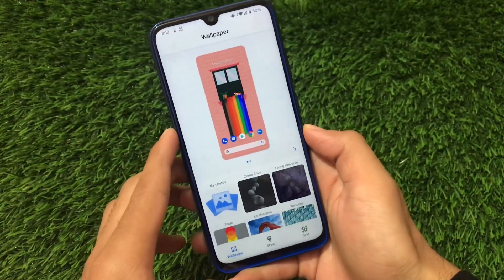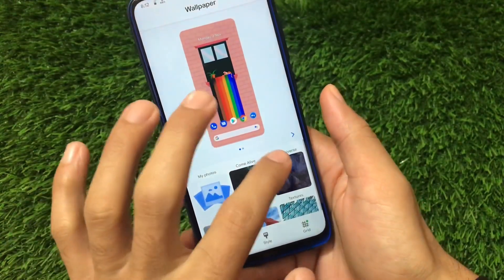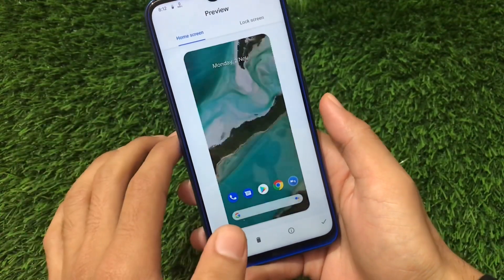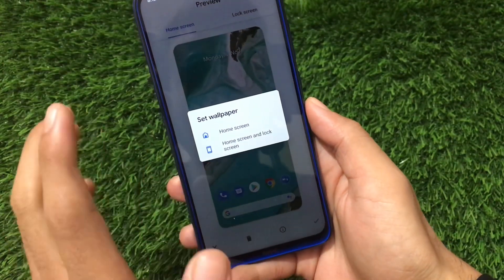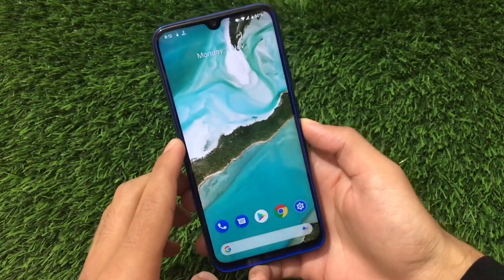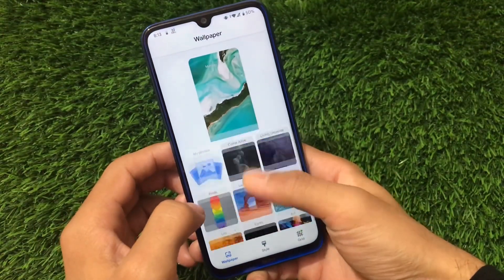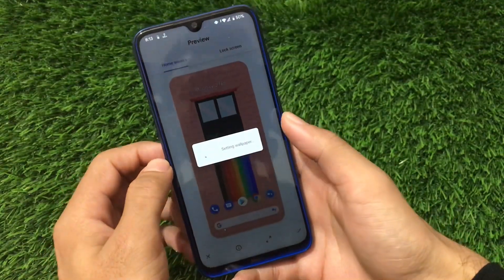Styles and wallpapers is one of my favorite sections in this Android 11 build. We have live wallpapers from Pixel 5, and there are also some downloadable wallpapers which work great. If you click a wallpaper, it will ask you to set it as the home screen or lock screen. I don't use live wallpapers because they drain the battery, so I was using a still wallpaper which was working fine.